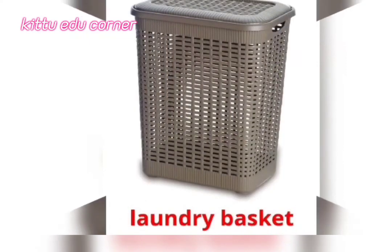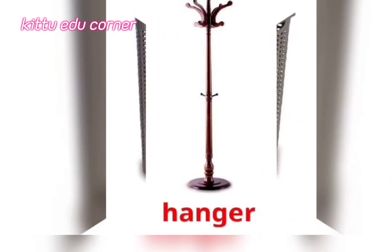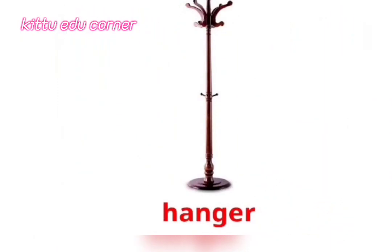Laundry Basket — It's a Laundry Basket. Hanger — It's a Hanger.